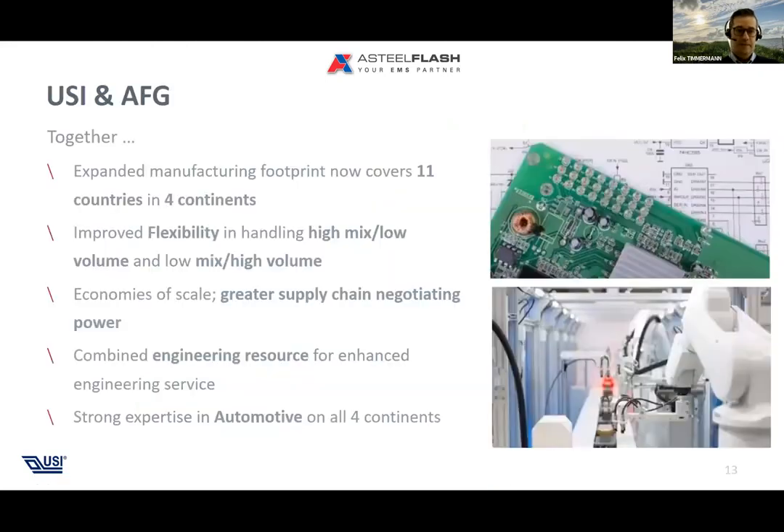Together with our partners, we cover 11 countries across four continents, supporting customer demand wherever it grows or moves. We have high flexibility in handling high-mix low-volume as well as high-mix high-volume or medium-mix applications — which is important for the automotive industry. As a combined group we have significant spend to negotiate components, and with AES we can also cover demand allocation towards certain markets, which in the current component crisis is something not many EMS companies can provide.